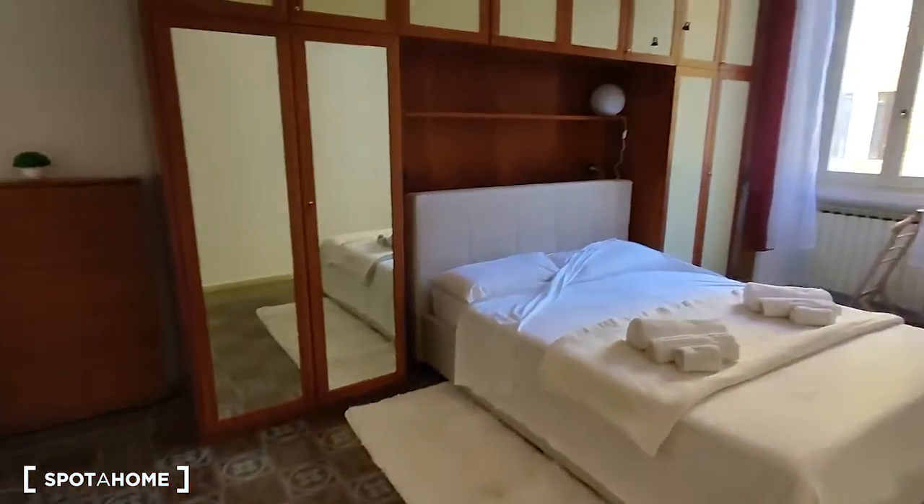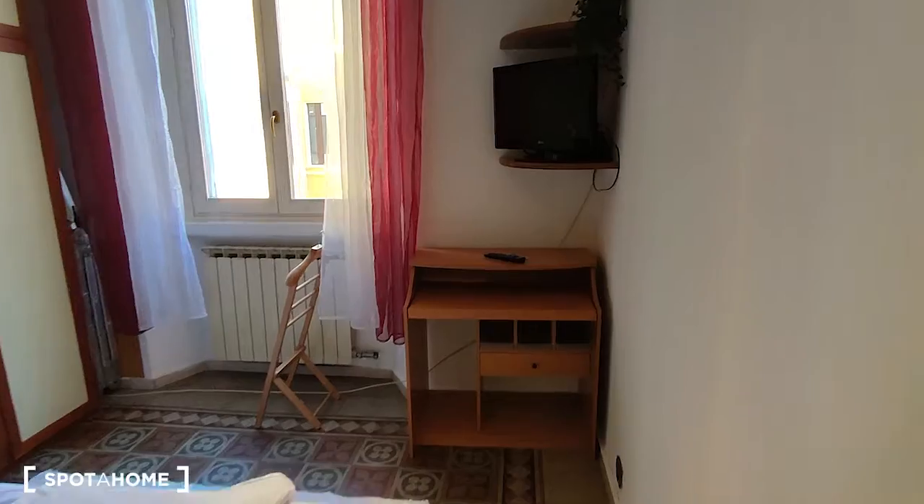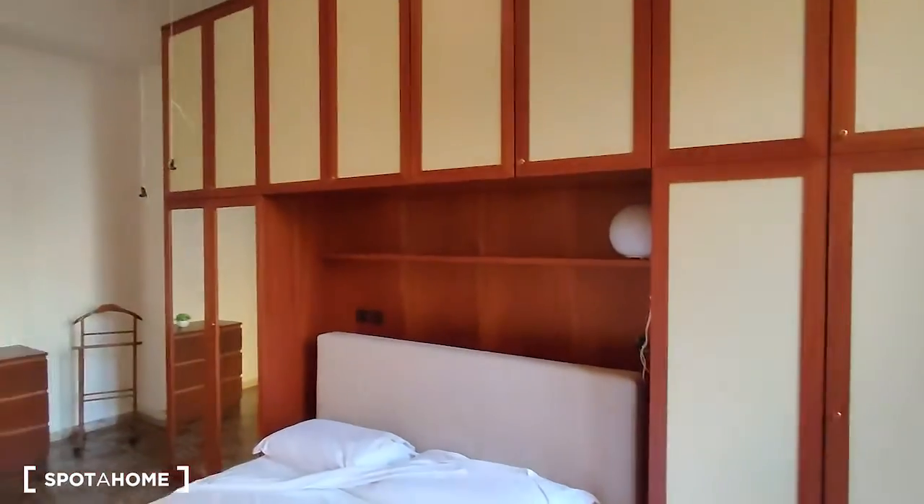Okay, so then we can go take a look at the bedroom, which is the last room — and here we are. As you can see, this room is also really spacious; there's a corner with the desk and the TV, and here is a huge wardrobe.